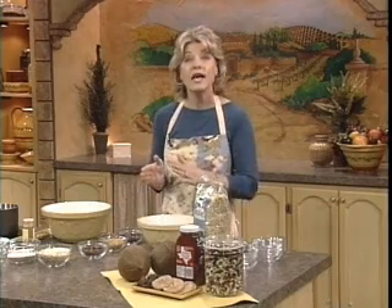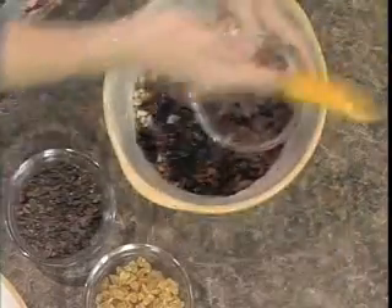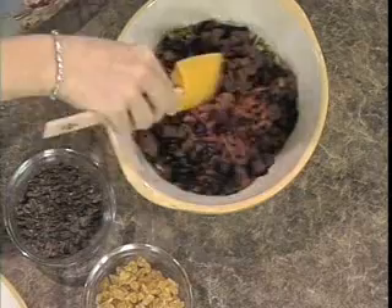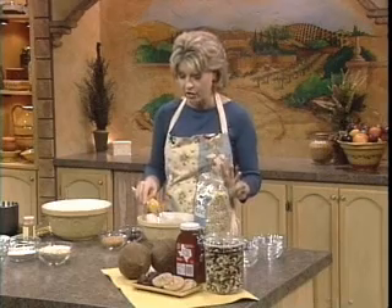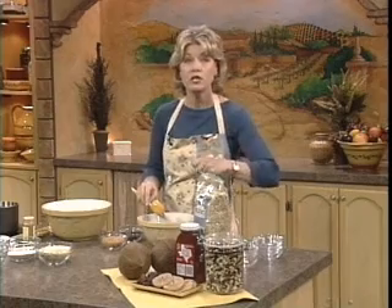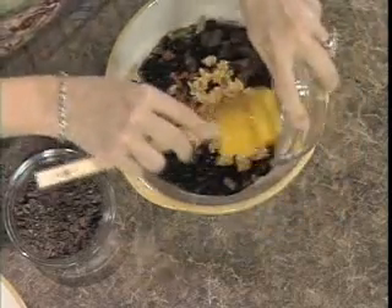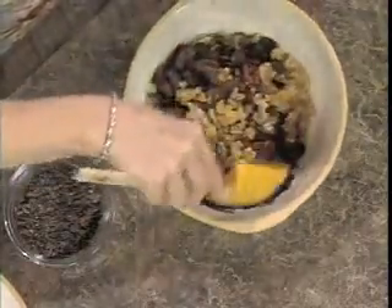Now we're going to add some dried apricots and pineapple, which are very high in bromelain — that's an enzyme that helps aid digestion. These apricots, to get them unsweetened and without sugar, can be a little bit of a challenge, so I actually bought them whole and chopped them. Here's my pineapple, which I just love, and those are easy to find. So I'll just mix those up.